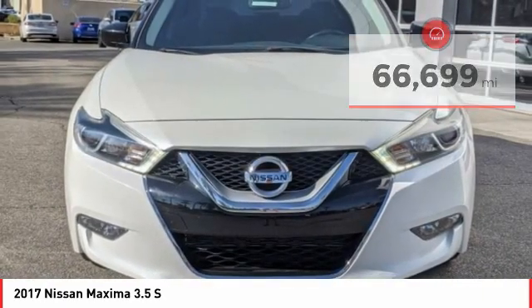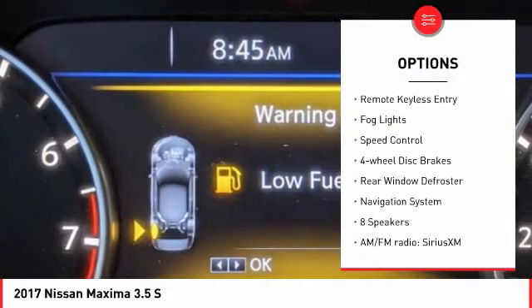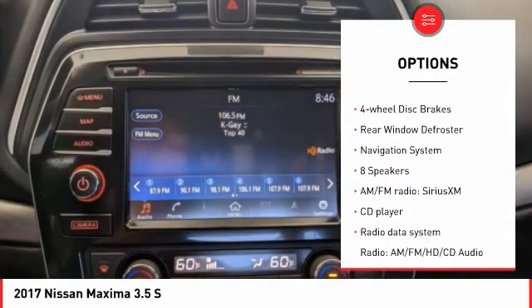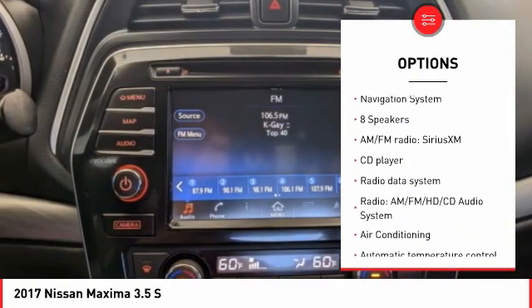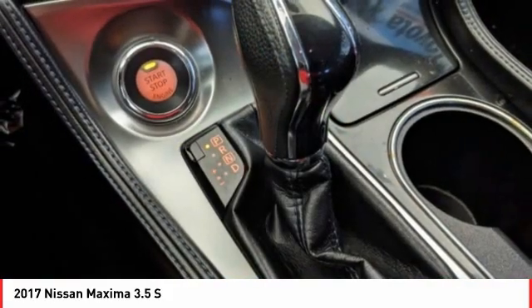Here are some of this vehicle's great options: electronic stability control, alloy wheels, brake assist, traction control, remote keyless entry, fog lights, speed control, four-wheel disc brakes, rear window defroster, navigation system.